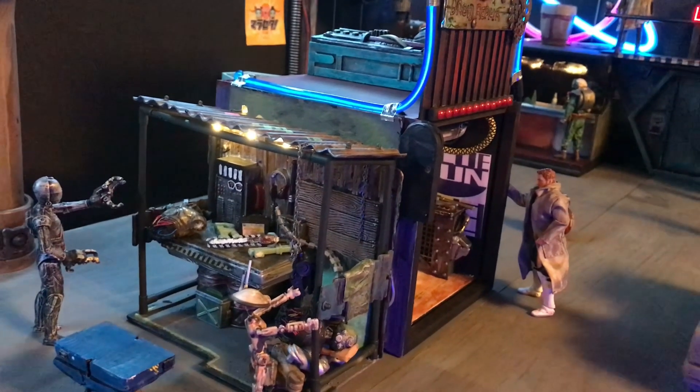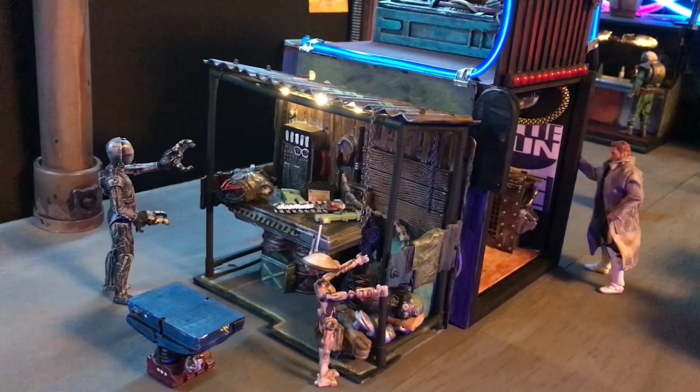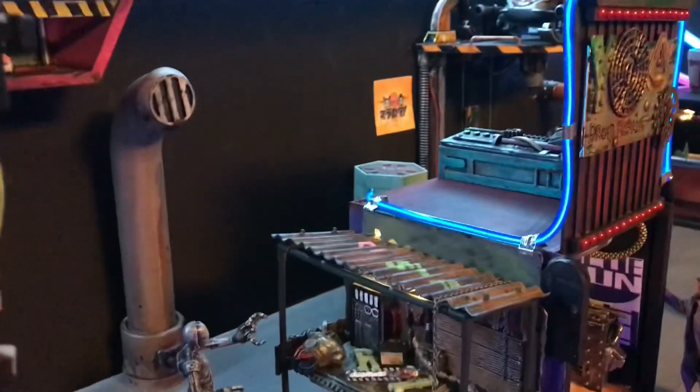I just wanted to show you guys what I have going on here. I've got the droid Ash that we discussed in another video — he's out here working with his little buddy, the pit droid, and they're scavenging through their scrap pile.